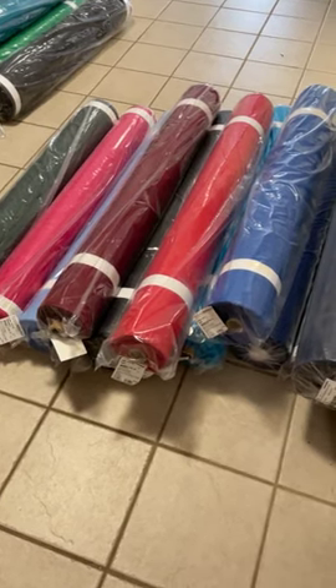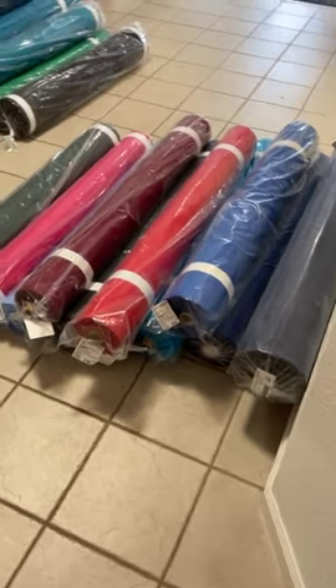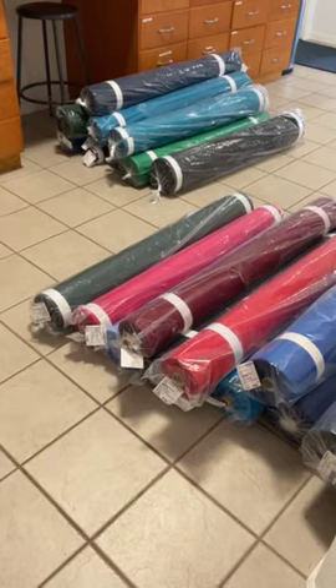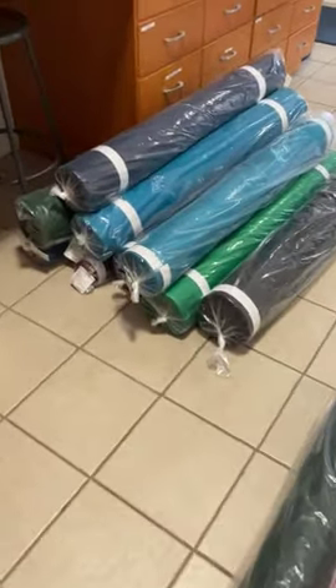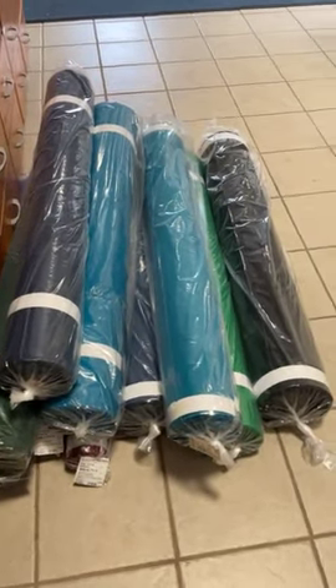Hi everyone, it's Andrea from Two Cool T-Shirt Quilts. Wanted to show you that we received a lot of fabric in here today and we buy fabric in gigantic rolls. These rolls run between 50 and 100 yards.